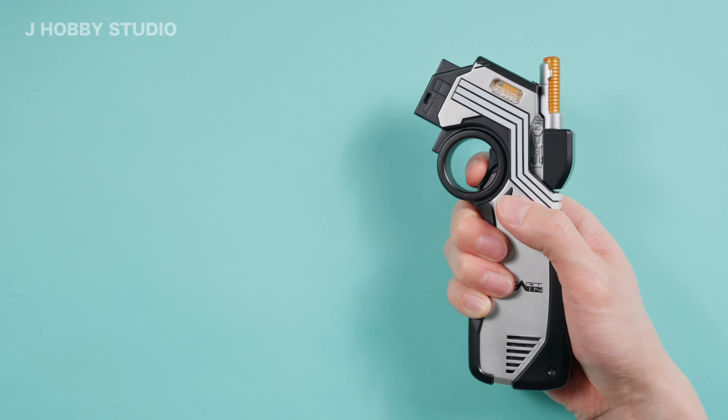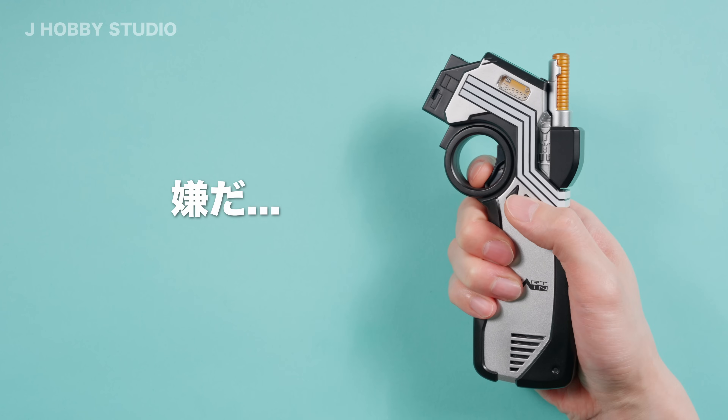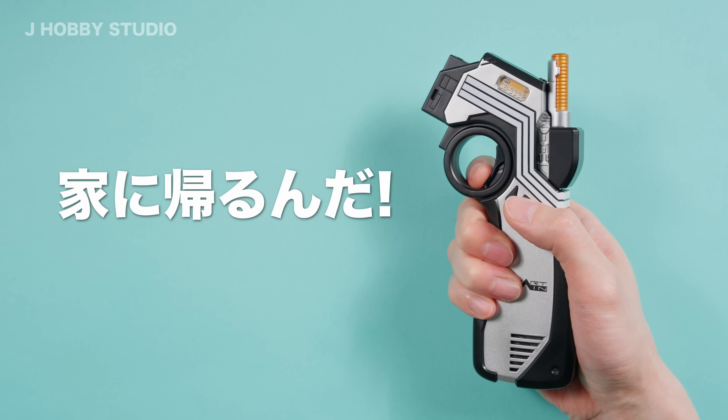Come closer. Connection. No. I'm going to go home.